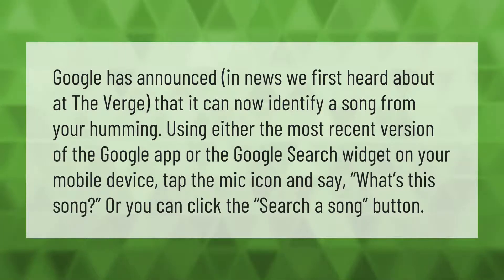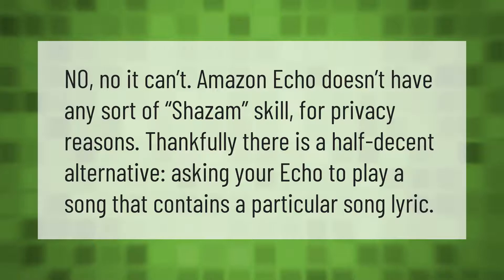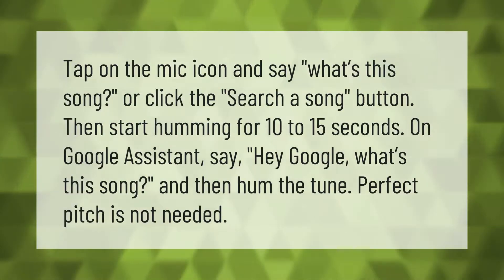Amazon Echo doesn't have any sort of Shazam skill for privacy reasons. Thankfully, there is a decent alternative: asking your Echo to play a song that contains a particular song lyric. On Google Assistant, tap the mic icon and say 'What's this song?' or click the Search a Song button, then start humming for 10 to 15 seconds. You can also say 'Hey Google, what's this song?' and then hum the tune — perfect pitch is not needed.